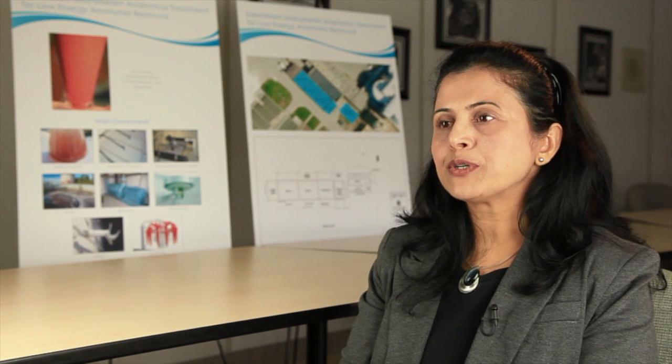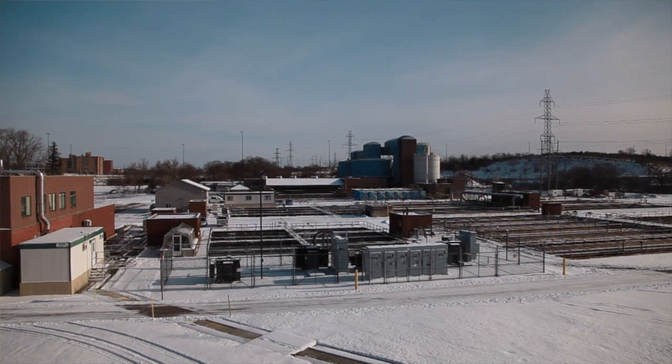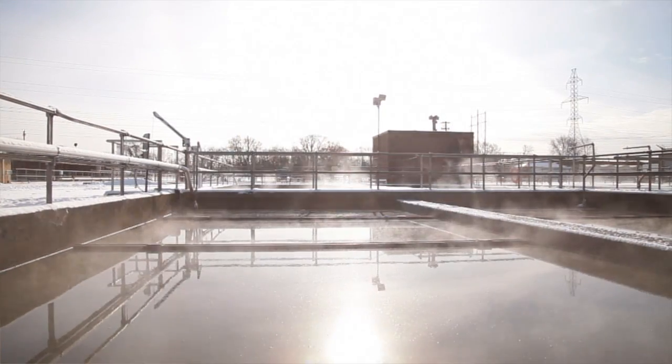The Anamox project is going to be first of its kind in Canada. The City of Guelph is pleased to be in the forefront of innovative technologies. By introducing the Anamox process in our treatment, we are going to reduce energy consumption by about 60%. The process uses Anamox bacteria to decrease the ammonia load in the side stream from the dewatering process of the plant.